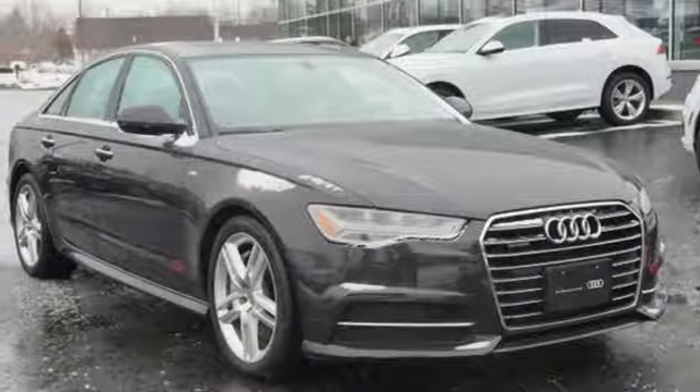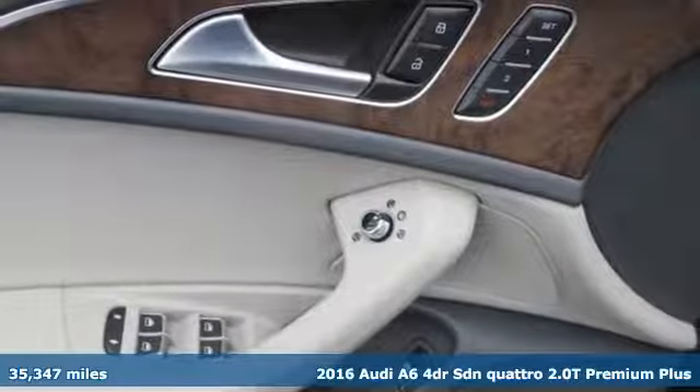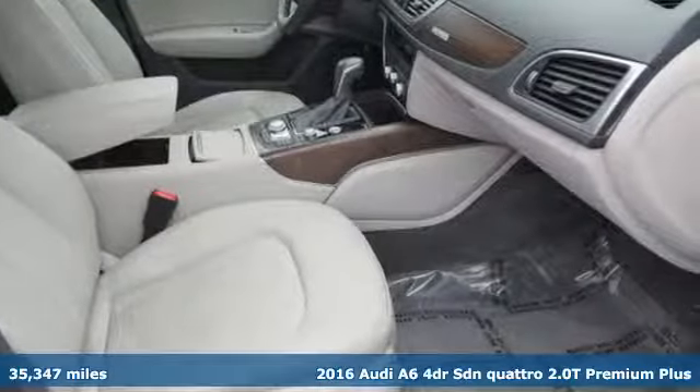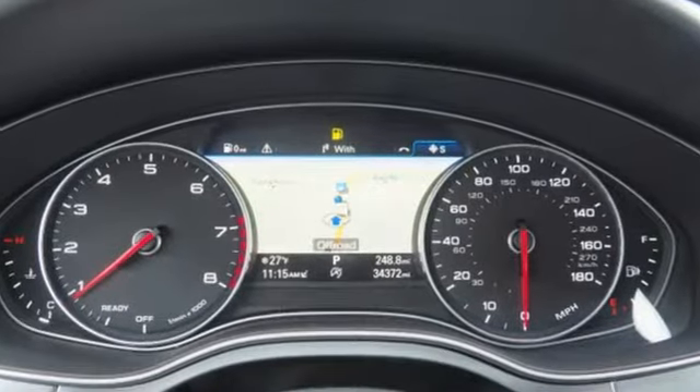Here's a 2016 Audi A6. Powerful performance is in Audi's DNA and it has never been more evident than in this commanding and efficient A6. It comes with the features you need and better yet want.